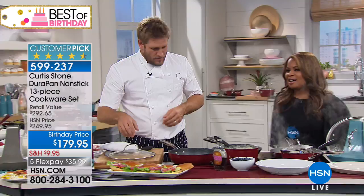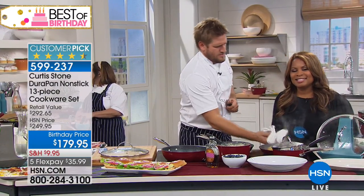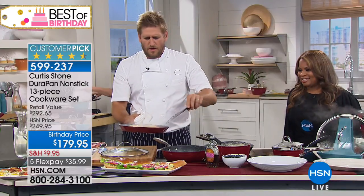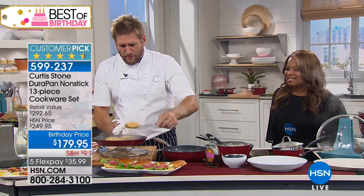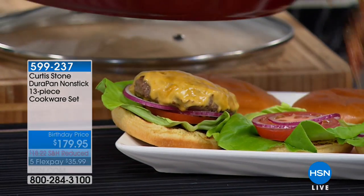Let's go to our phone lines and say hi to John. John, you're live with Chef Curtis Stone. Hello, Chef Curtis. How are you today? I am doing great — we've had a fantastic day. We've cooked I don't know how many burgers and beautiful steaks. It's been fun.